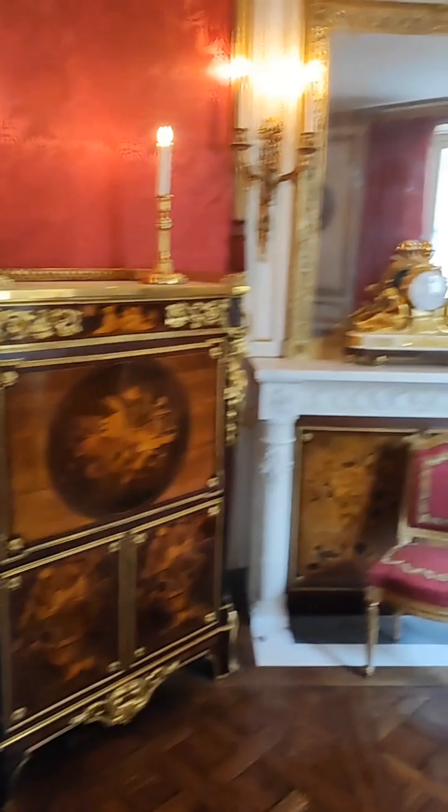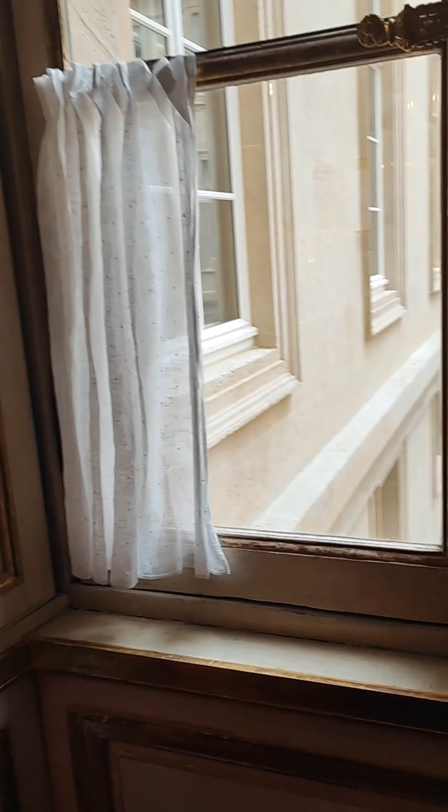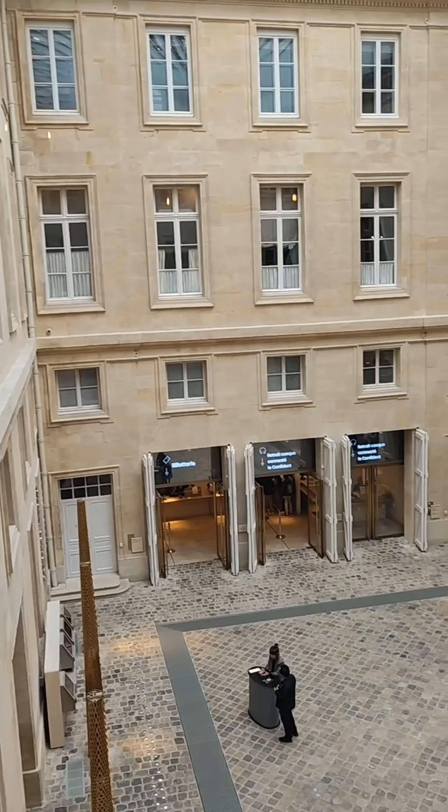Blended into the décor, a door allowed a spy to hide while listening to what was said in this room. Can you spot it?